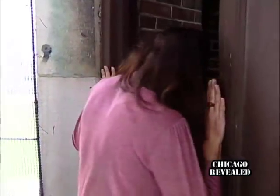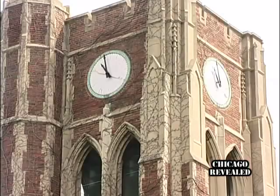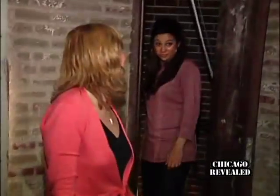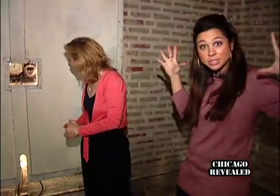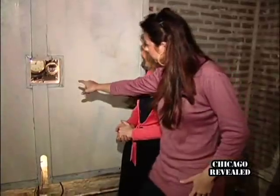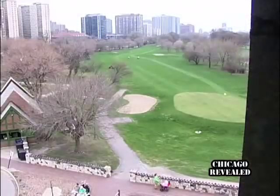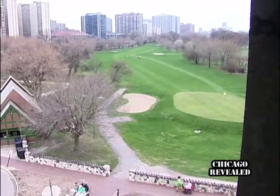Then we headed up to the very top of the tower to see what was behind the four giant clocks that face each direction over Lincoln Park. I can hear all of the clocks working right now. They're tiny little clocks that make the really big clocks that we see — only about the size of my hand. Visiting Chicago's landmarks is like going back in time, and the view from the top wasn't too bad either.